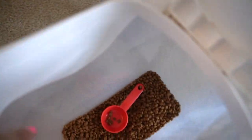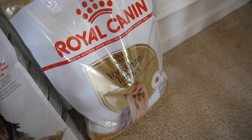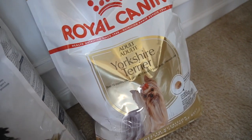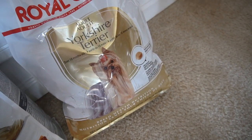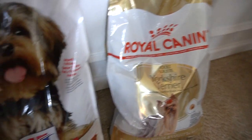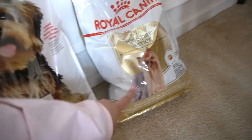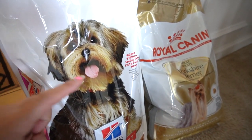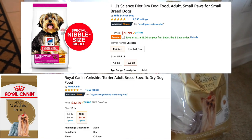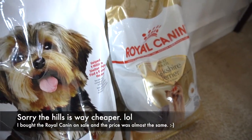And I'm also doing the Royal Canin Yorkshire Terrier Adult Recipe. This is really, really good, especially if you don't know what to feed your Yorkie — this is kind of the go-to. It is a little pricey though. I think this is a 10-pound bag and the Science Diet is a 15-pound bag, so for five pounds more you could pay the same price. If you want to be more cost-effective, I suggest just getting the Hill's Science Diet.